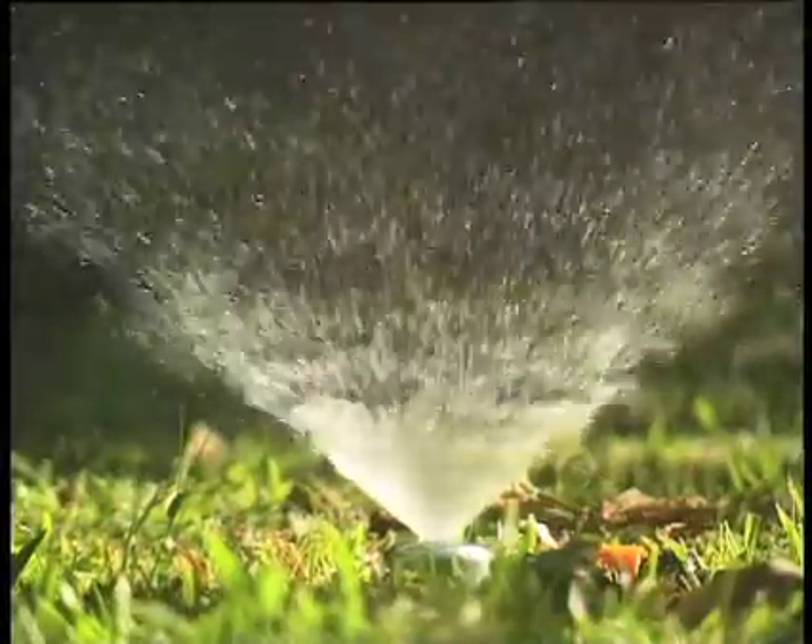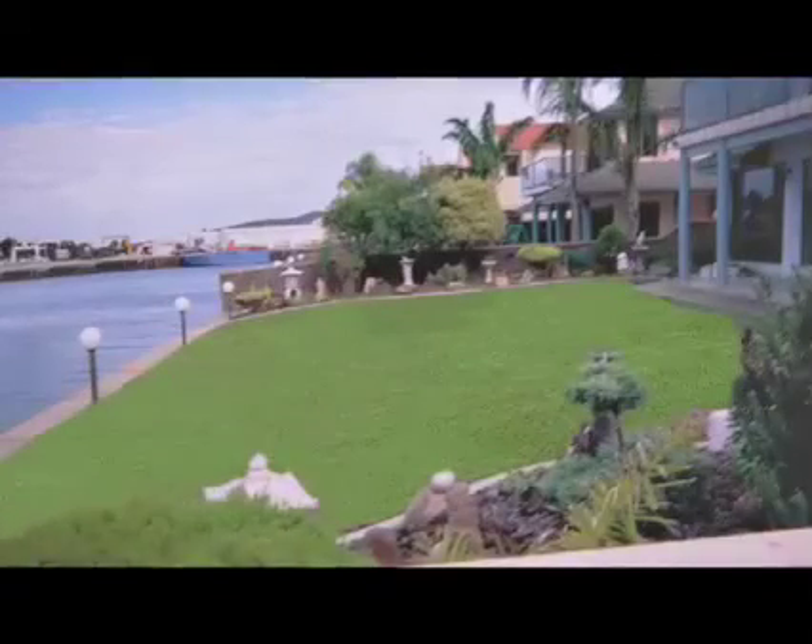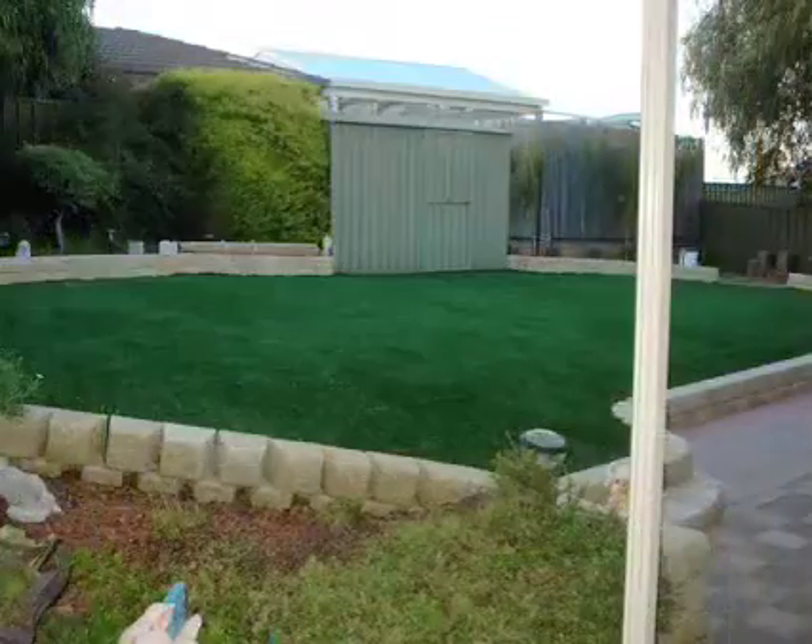With Ideal Grass, you can forget water restrictions and say goodbye to mowing forever. Transform your dry and browning lawn into stunning entertainment areas.